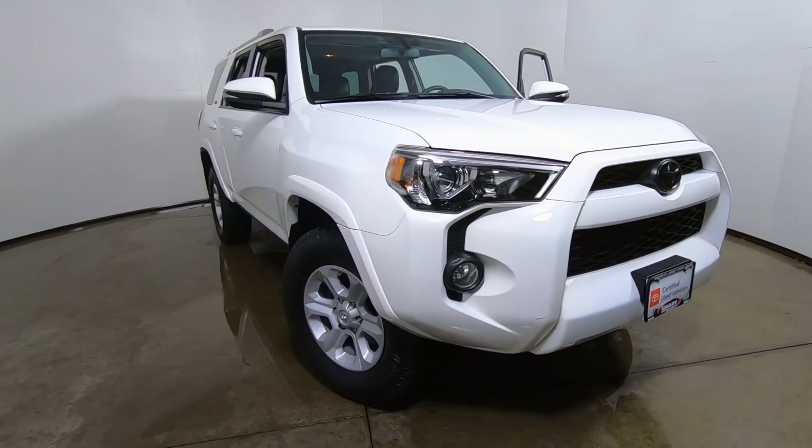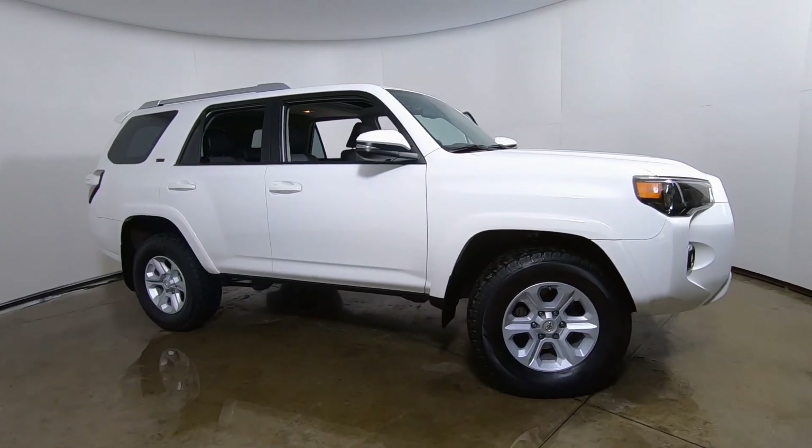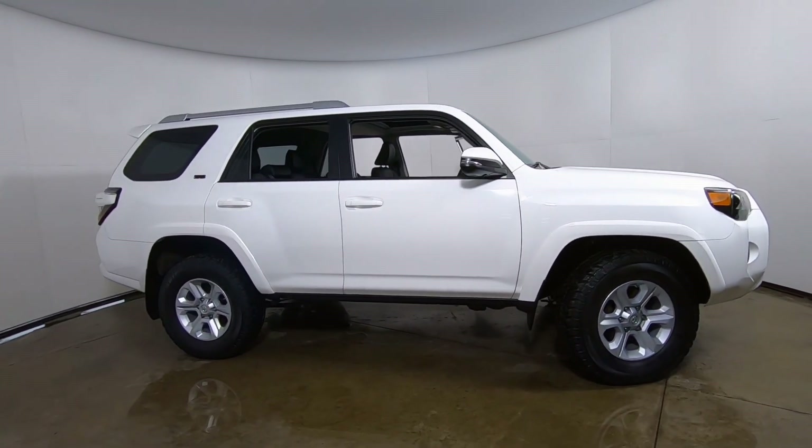Hey, here we go. It's Tony talking Car Biz here at Smart Motors Toyota Used Cars in Madison. Check it out — look what I just found in our photo studio.